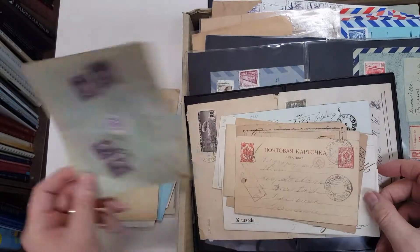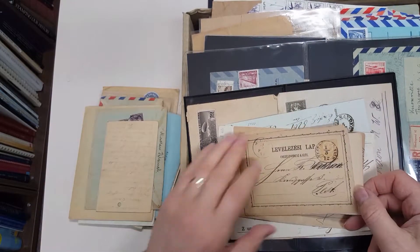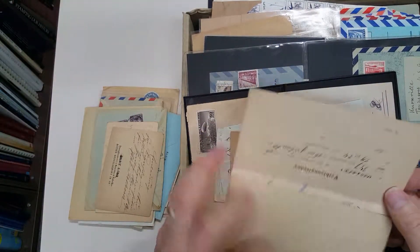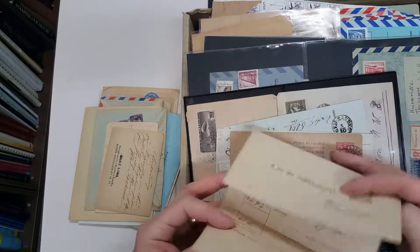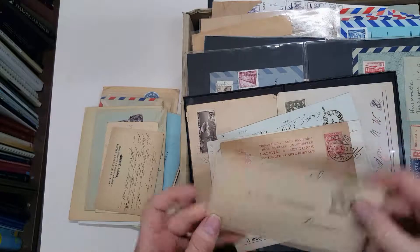Yugoslavia to Canada. Russia to Germany. Austria to Hungary. Hungary local — nice item, local letter sheet.